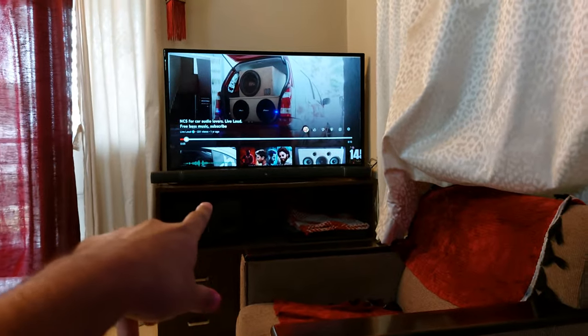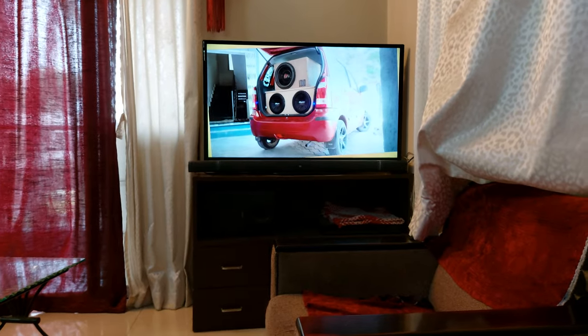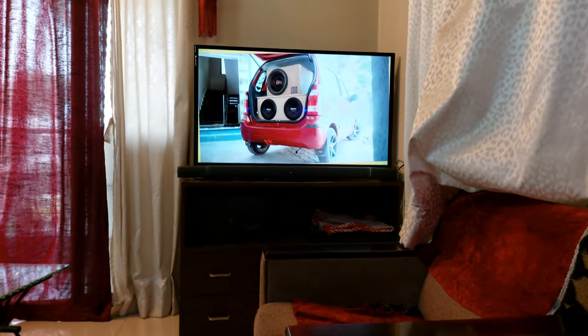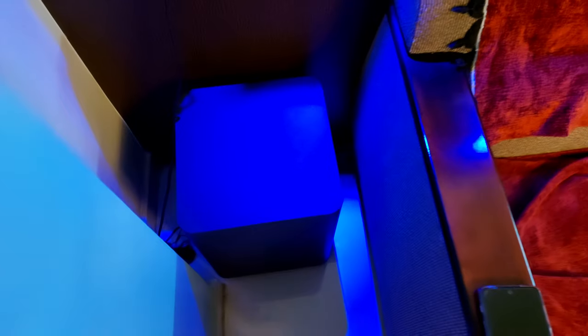Right now you are listening to music from the JBL soundbar. Concentrate on the clarity and the song separation that you are hearing.